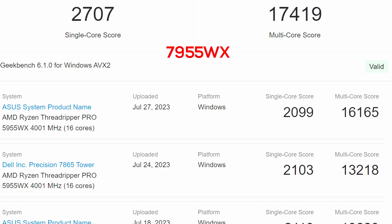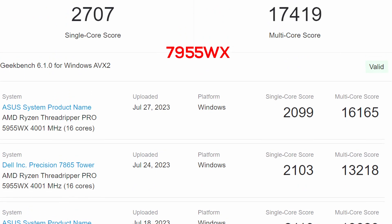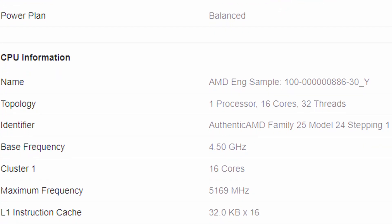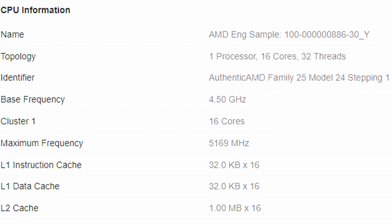When you compare that to the 5955WX, we're getting some decent performance uplift. Single-core is 2099 versus 2707, and in multi-core performance we're getting more than 1000 uplift — so that's pretty neat. The base frequency for this Threadripper Pro would be 4.5 GHz, with a maximum boost of 5.169 GHz. It's a 16-core, 32-thread processor, which is probably the entry-level for the Threadripper Pro lineup.